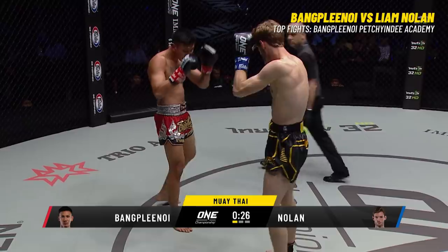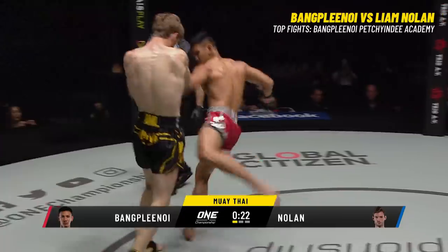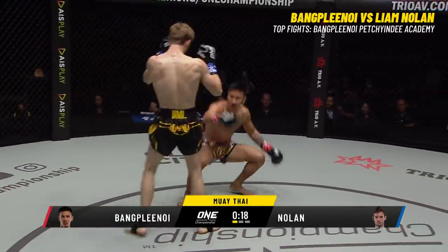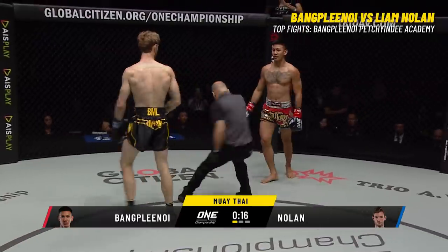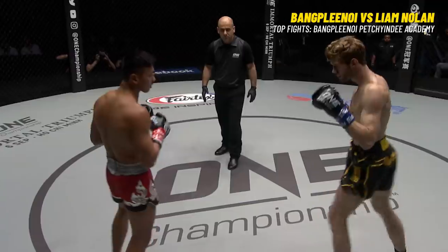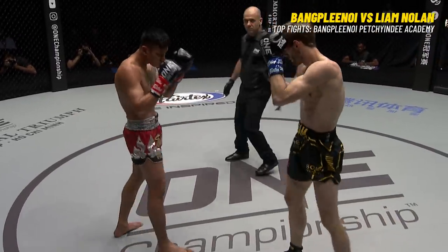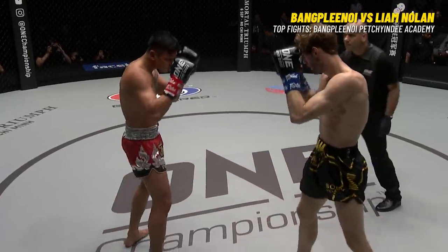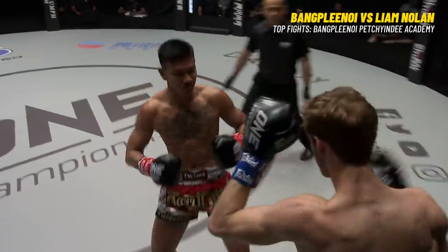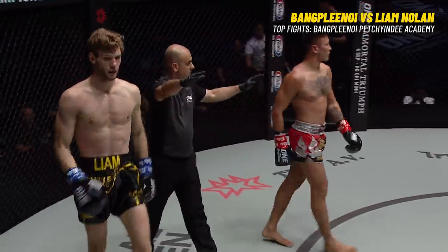Sensational first round — the speed on those switch kicks of Nolan and the power-laden technique of Ban Clannoy. Nolan drops him with the left hand — no, no knockdown there. That was a good left hand from Nolan. What about a front kick — sticks the jab in the face. Fake there from Nolan. End of the first round, we go to the scorecards.